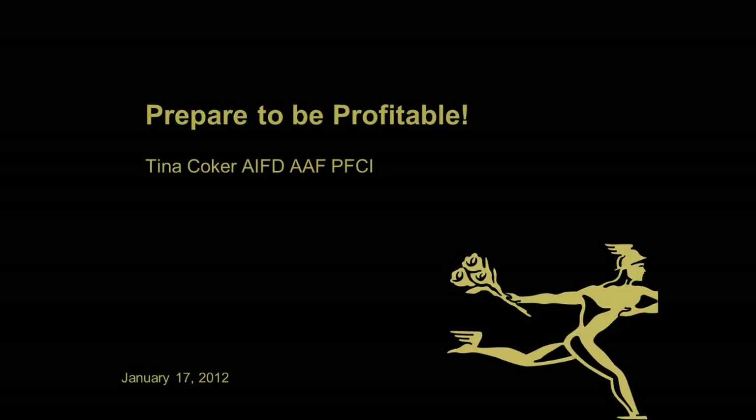Once Tina is finished with her presentation, we will open the webinar up for questions. If you have a question, simply type it in the question box on the upper right side of your screen. We will take the questions in the order they are received. So without further ado, I would like to turn the call over to Tina to begin the webinar.